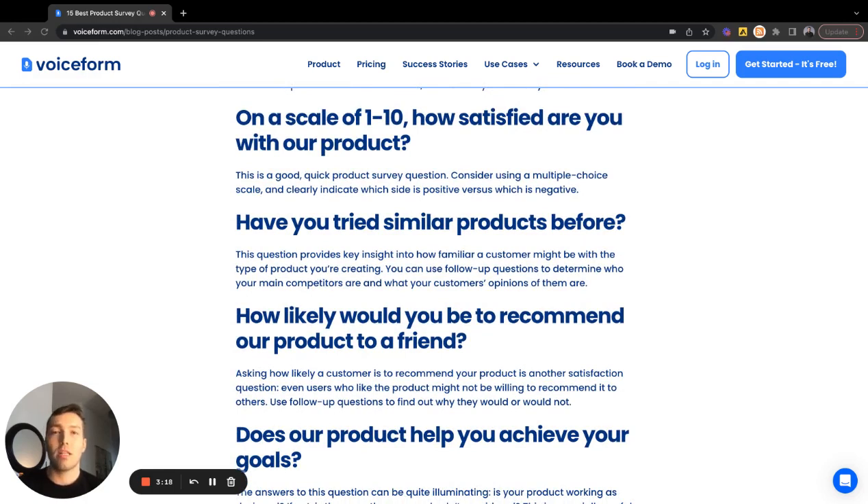Have they tried similar products before? These are great questions to hear firsthand from your audience how they view your product in comparison to others in the market. Product teams often have their own assumptions about the competitive landscape, but it's valuable to let your end users tell you how they actually view you in comparison to others and who your competition actually is.